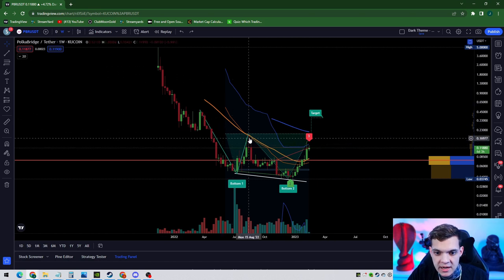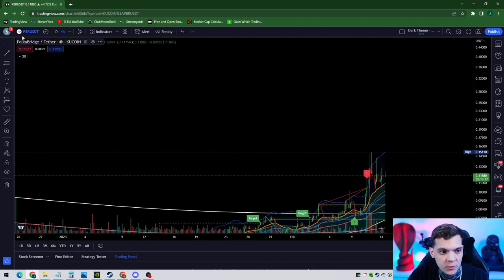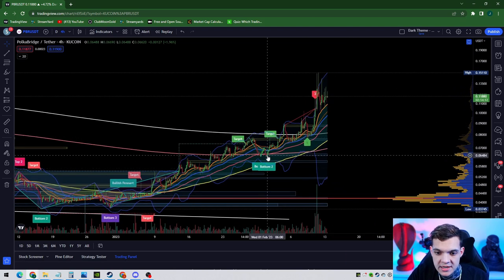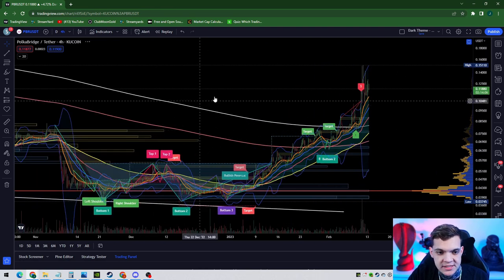The neckline is here at around 20 cents. I want to go into the four hour because the four-hour timeframe is very prominent. What you're going to notice is PBR backtested off of a double bottom on the four at six cents and absolutely skyrocketed. You're above every single EMA.